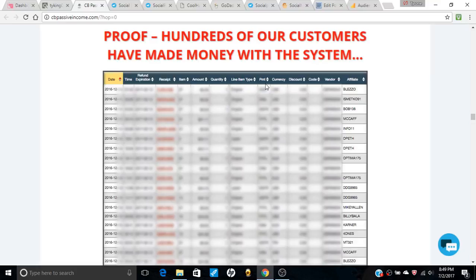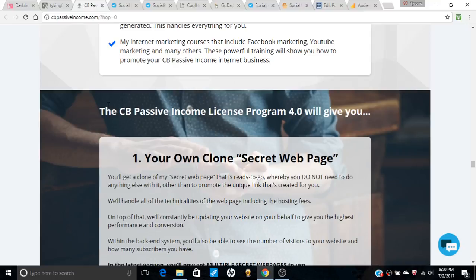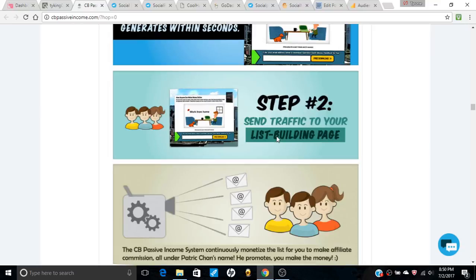As a ClickBank product, you have a money-back guarantee — try it for a month and if it doesn't work, get your money back. Even if he sends the traffic to your list-building page, that's cool too because he's going to monetize your list for you and put all your affiliate links inside.